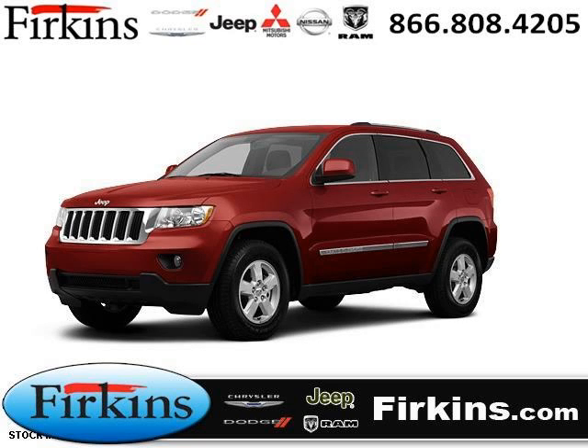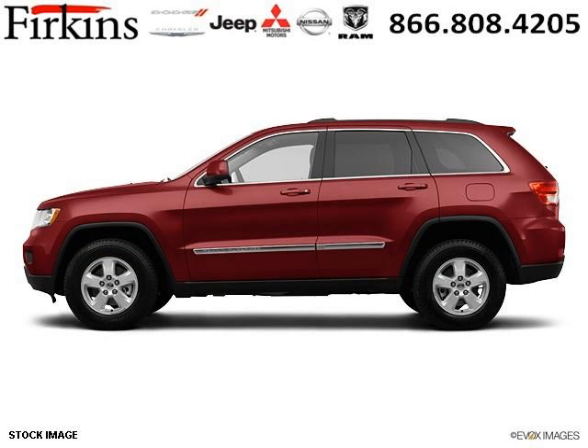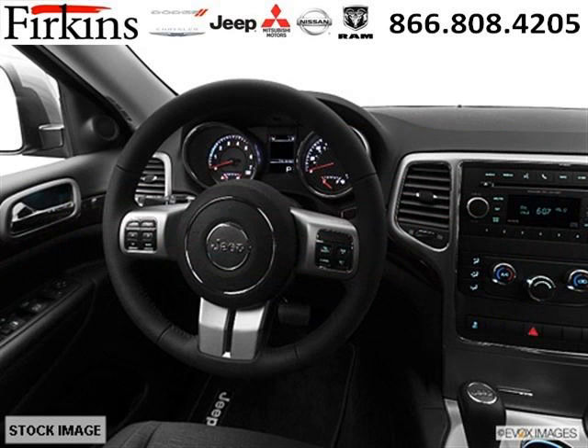Do you want to stretch your purchasing power? Take a look at this outstanding 2012 Jeep Grand Cherokee. This Grand Cherokee would look so much better with you behind the wheel instead of sitting on our lot. And with climate control, automatic transmission, it's bound to sell fast. The airbags and Dolby stereo only makes it more attractive.